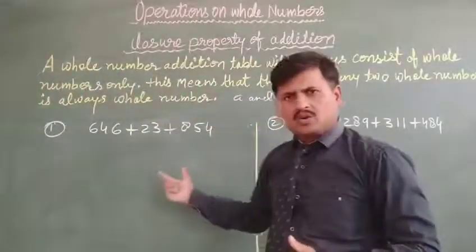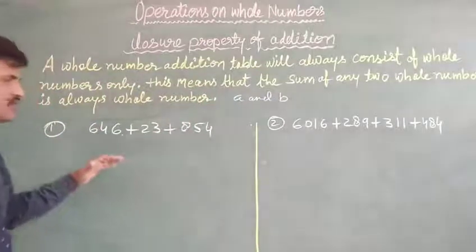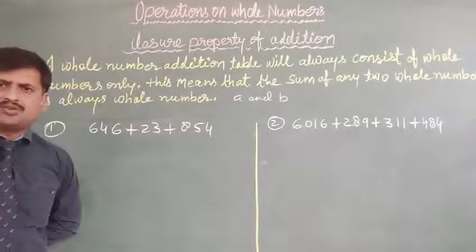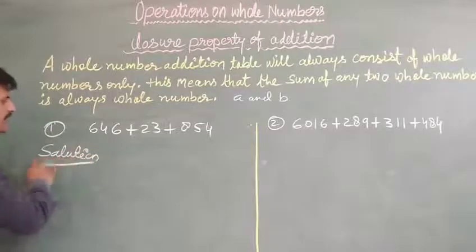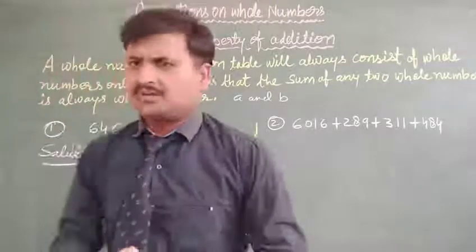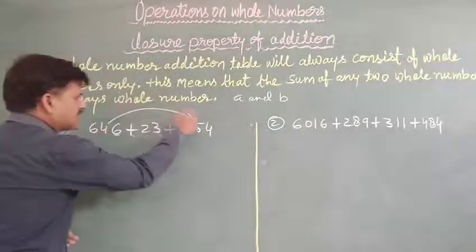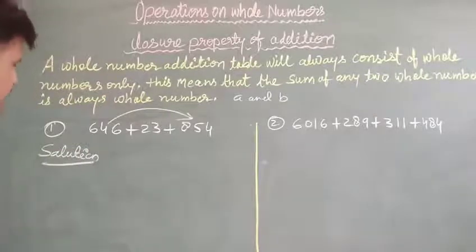Our first question is 646 plus 23 plus 854. If we convert it to a solution, first we will add 646 with 854, because 646 is a three-digit number and 854 is also a three-digit number. We will add both of these together — that is, we will add this with this.